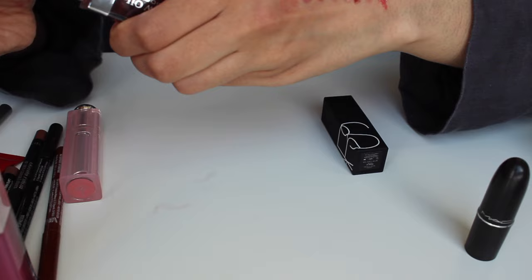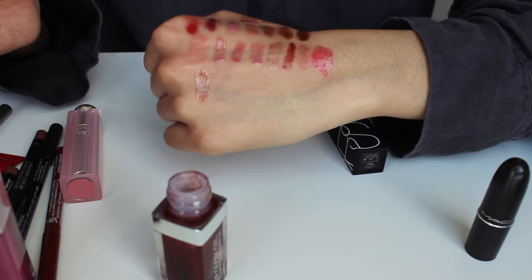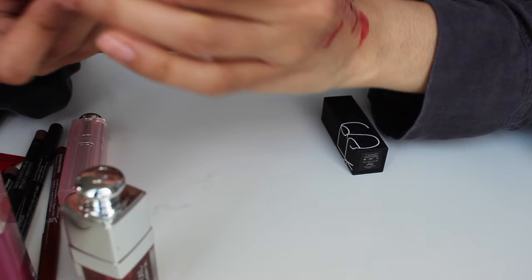Then we have the Dior Mahogany Lip Oil — I love this and bought it for the formula, scent, and experience. It's a really beautiful brownish red shade. And then MAC Ruby Woo — my go-to red lipstick. This is the best red to ever exist and no one can convince me otherwise.